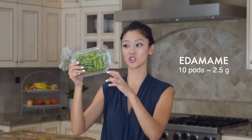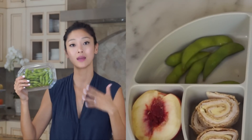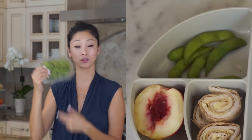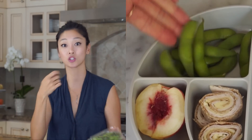Another fantastic source of protein is edamame. The bento box has a big compartment — I just fill it with edamame if I know they're into it that week. Sometimes I'll open it for them, but sometimes I just give it to them like that. At home they'll test it out so they can understand how to open it.